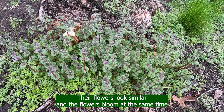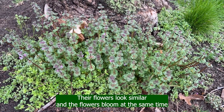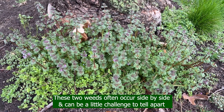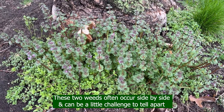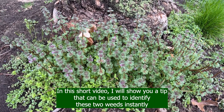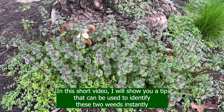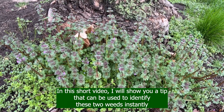Their flowers look similar and the flowers bloom at the same time. These two weeds often occur side by side and can be a little challenge to tell apart. In this short video, I will show you a tip that can be used to identify these two weeds instantly.